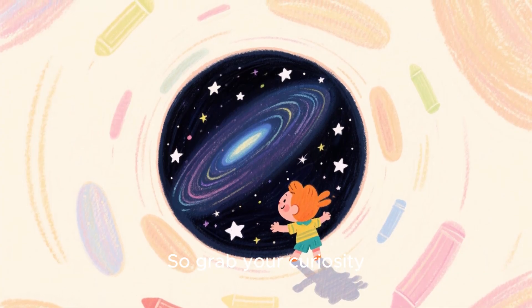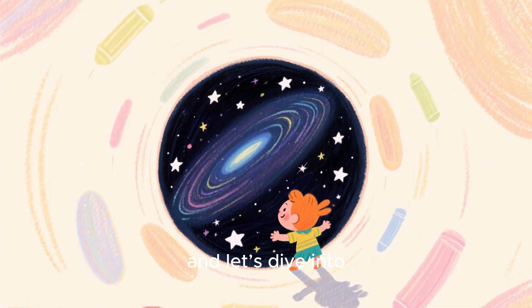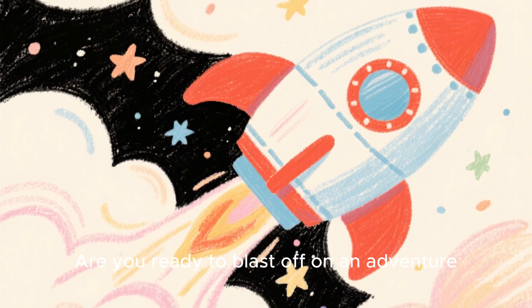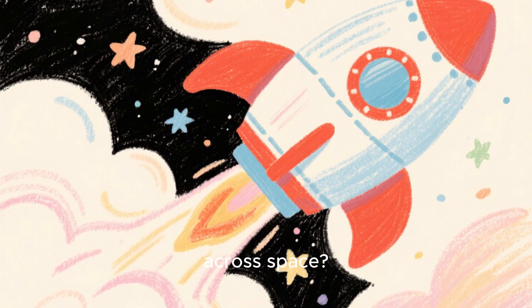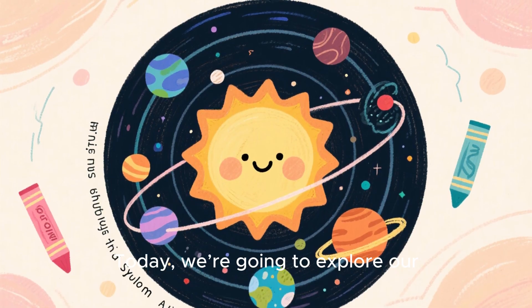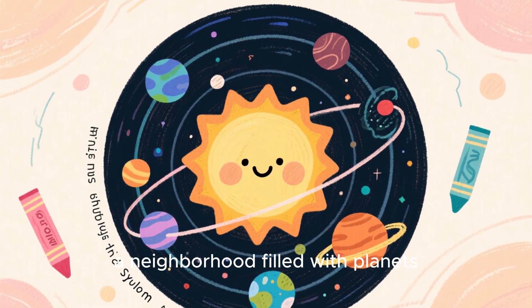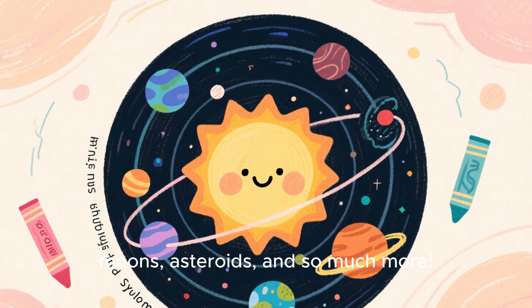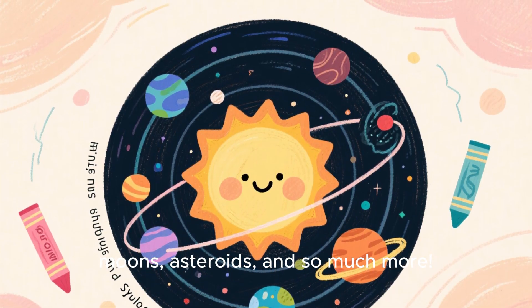So grab your curiosity, and let's dive into today's science adventure. Are you ready to blast off on an adventure across space? Today, we are going to explore our solar system, a neighborhood filled with planets, moons, asteroids, and so much more.